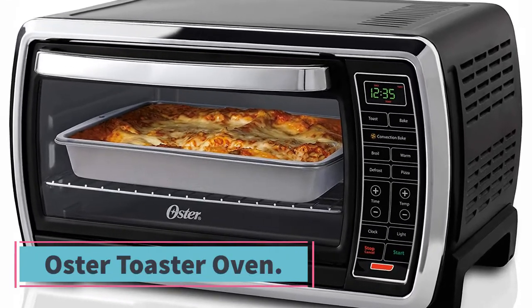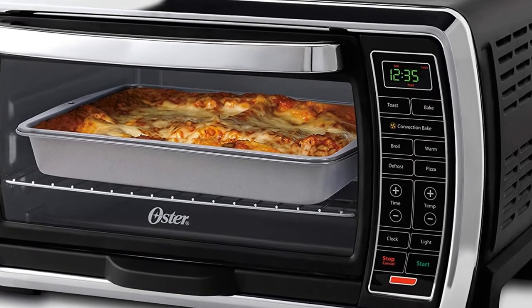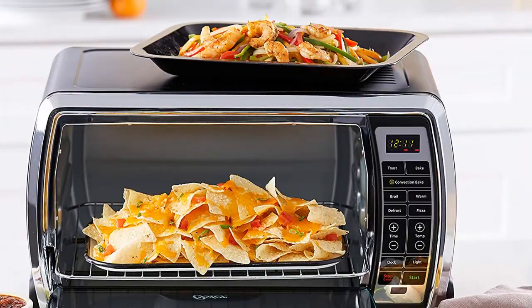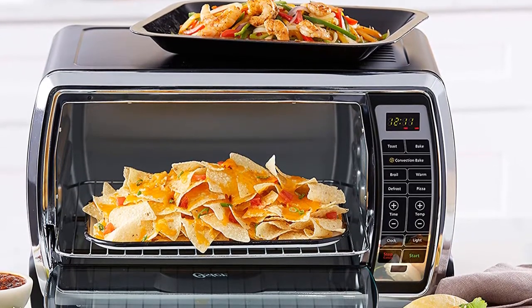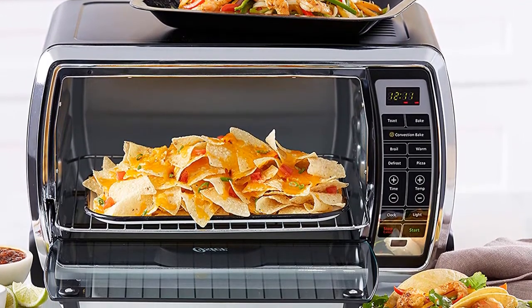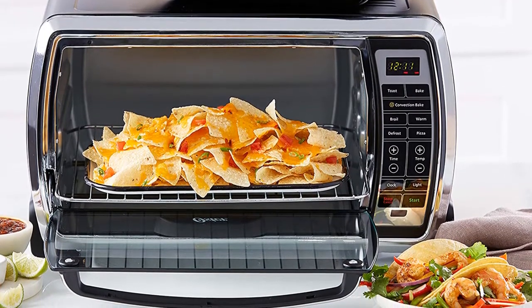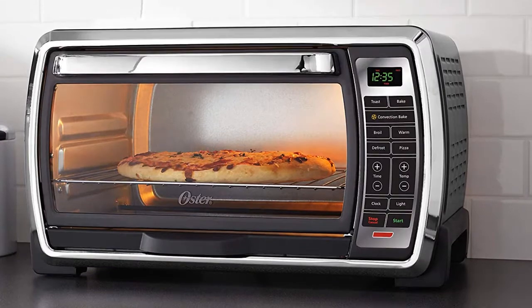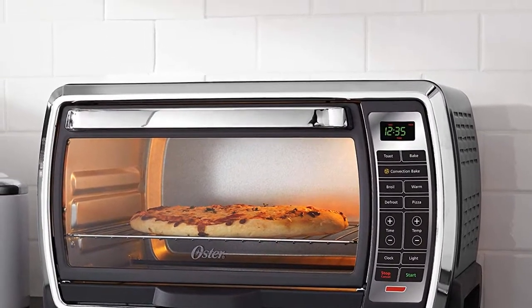At number four, the Oster toaster oven. This large-capacity countertop oven features convection baking that circulates hot air for flakier crusts, crispier edges, and even browning in less time. It also lets you broil, roast, toast, and more. A digital control panel offers precise heat and time adjustments, seven preset functions for hands-free cooking, and a choice of toast shade from light to dark.